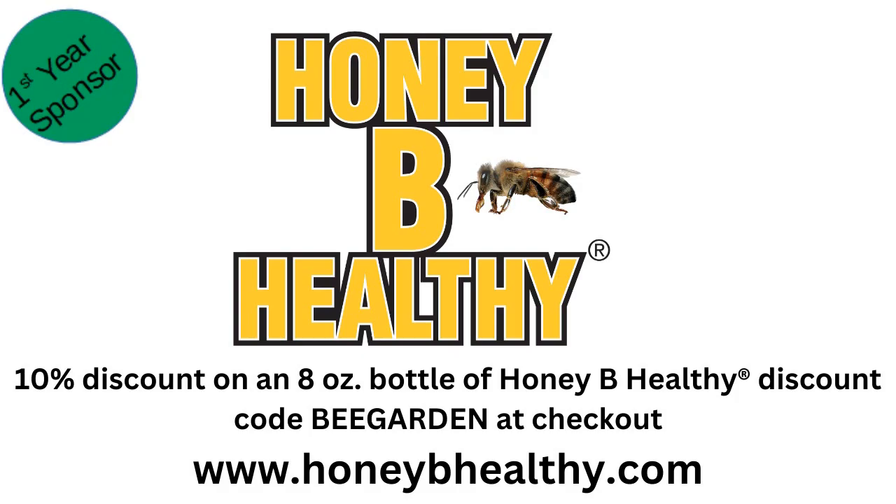Our good friends at HoneyBee Healthy — since 2000, HoneyBee Healthy Inc. has helped beekeepers maintain healthy and thriving hives. Attracting pollinators to your garden this year is as simple as hanging a hummingbird feeder with a mixture of sugar water and HoneyBee Healthy Original. Don't be alarmed to see birds, bees, and butterflies dining together at the feeder — pollinators coexist peacefully. HoneyBee Healthy is offering a 10% discount on an eight-ounce bottle of HoneyBee Healthy Original for this show's listeners. Enter discount code BEE GARDEN — that's B-E-E-G-A-R-D-E-N — at checkout. For more information, go to honeybeehealthy.com.